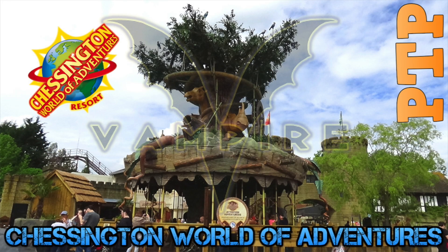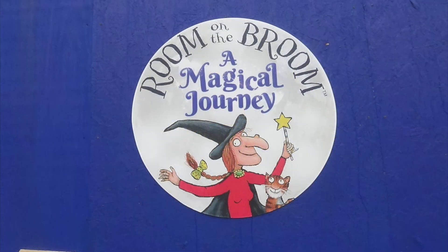Hello and welcome back to Powers Tales Productions. Today I've got a construction update from Room on the Broom and Magical Journey, coming 2019. Room on the Broom is happening.